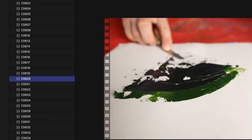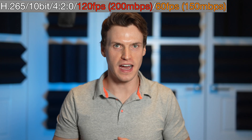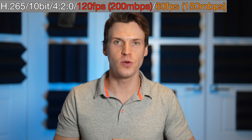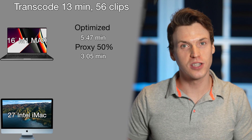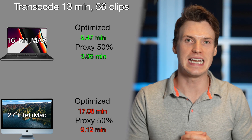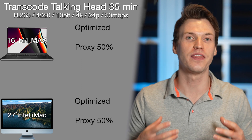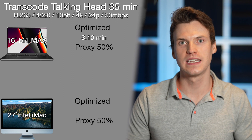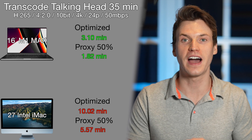I also wanted to see how fast transcode times were under longer sustained loads. I transcoded a freelance project: 13 minutes of footage over 56 clips, mostly 120fps with some 60fps, all shot in H.265 4K at 150–200Mbps. The M1 Max transcoded to optimize in 5.47 minutes and proxy in 3.05 minutes. The iMac was three times slower — 17.08 minutes optimized and 9.12 minutes proxy. For a 35-minute H.265 talking head clip, the M1 Max was 3.1 minutes optimized and 1.82 minutes proxy, while the iMac was 10.02 minutes optimized and 5.57 minutes proxy.